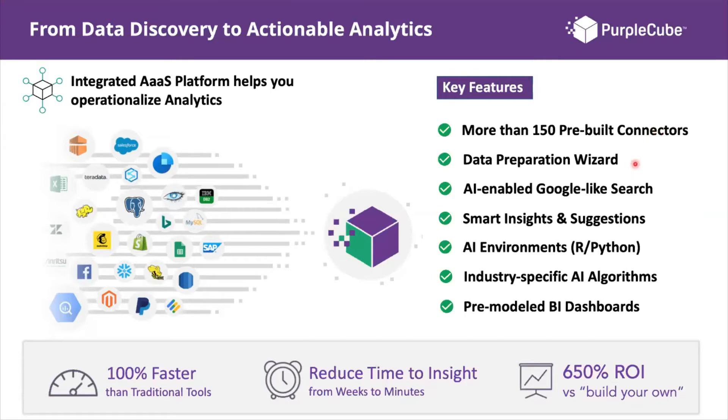Secondly, Purple Cube provides a data preparation wizard that is intuitive and easy to use. You can leverage a drag-and-drop interface to connect your data and perform data cleansing and transformation rules to get data into the format needed for your analytical use cases.